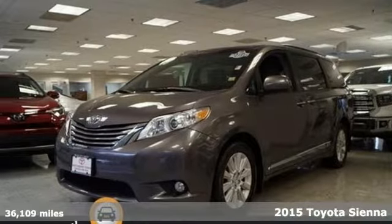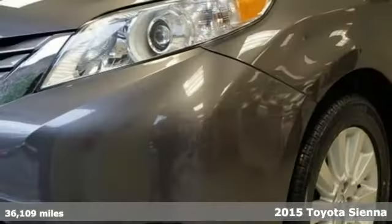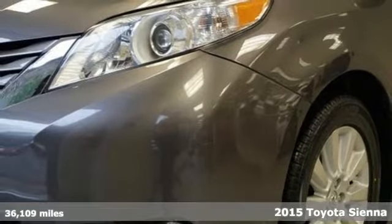Here's a 2015 Toyota Sienna. It's as focused on fun as it is on family.